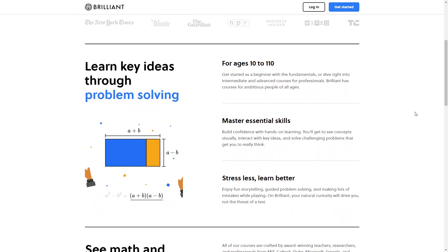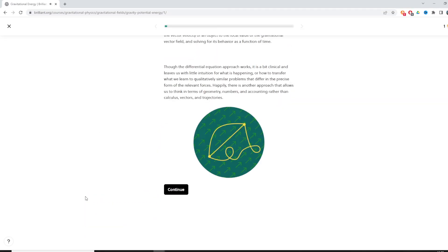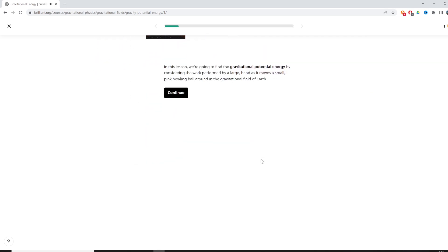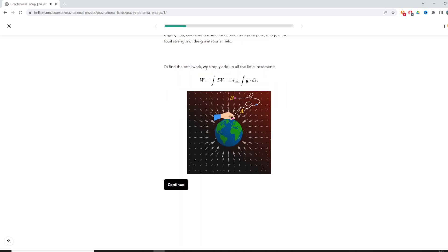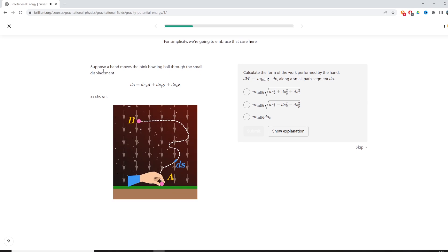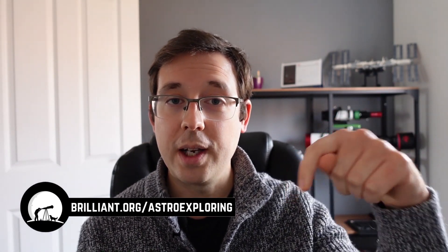Brilliant is a website and app that teaches you about all kinds of STEM topics, with thousands of lessons from beginner all the way up to advanced, with new content added all the time. I've been going through the advanced and applied science learning path, which includes scientific thinking, gravitational physics, solar energy, and more. I've been learning about the science behind galaxies and nebulae that I'm imaging, as well as writing code simulations in Python. Visit brilliant.org/astroexploring or click the link below — the first 200 people to sign up get 20% off their annual subscription.